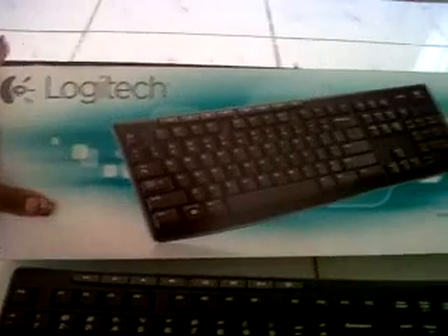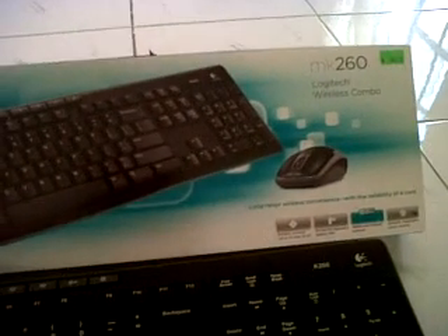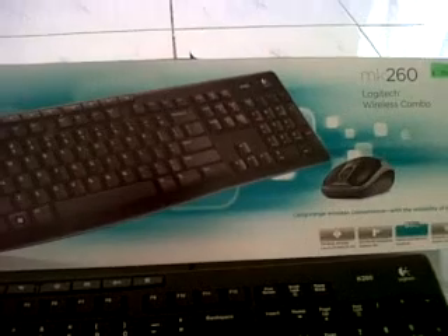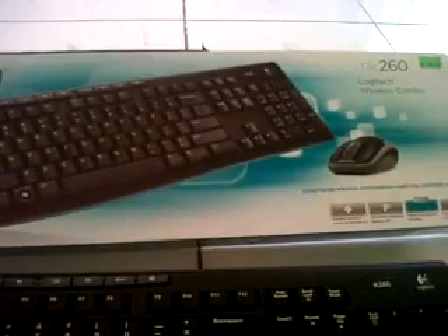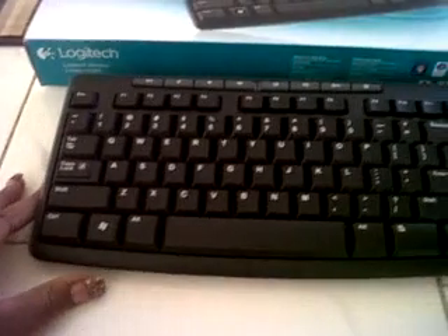We found this Logitech Ryder's keyboard combo — it came with a mouse, the MK260 Logitech Ryder's combo — and it was for $90. This is what it looks like.